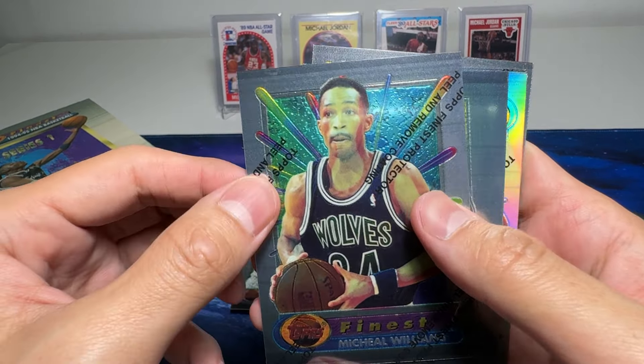Del Curry — Steph Curry's dad. He was a great player, but I think Steph is really one of a kind — his shooting is the best ever. Michael Williams — okay, check this out. I think this is a very common mistake, or is this the right spelling? Because I've seen a lot of cards with 'Michael' spelled wrongly — the E and A are always like inverted.